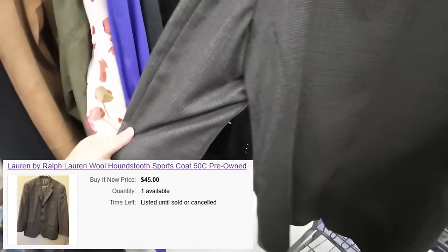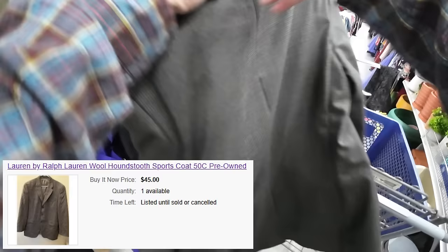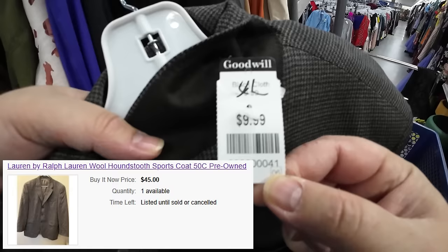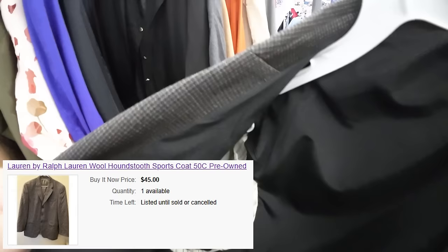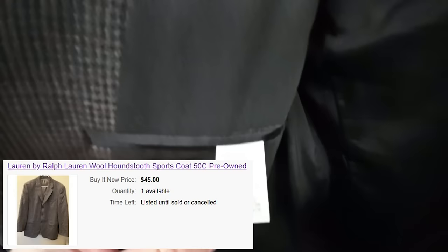I'm checking every inch of it because these sports coats end up getting mothballed in closets. You're looking for holes, stains, rips, tears, buttons, zippers, pit stains — make sure tags are still there and there's no odor. You really want to make sure this is a quality item that people are going to come to your store and be happy they got.